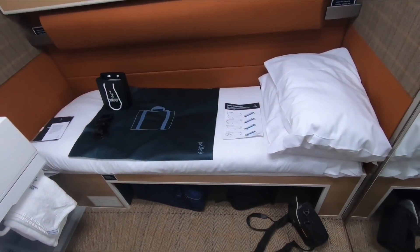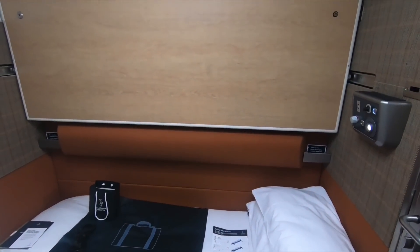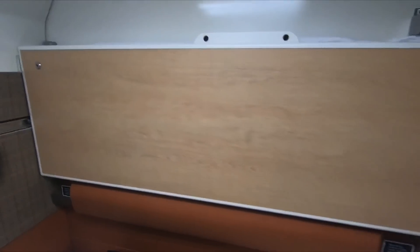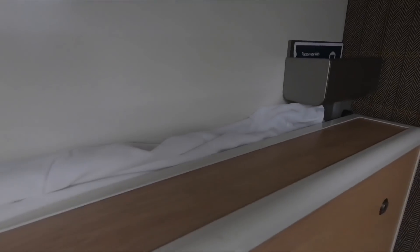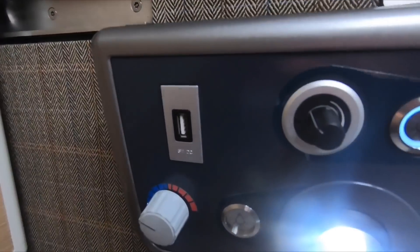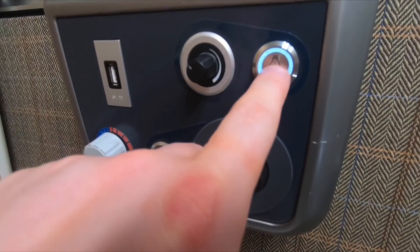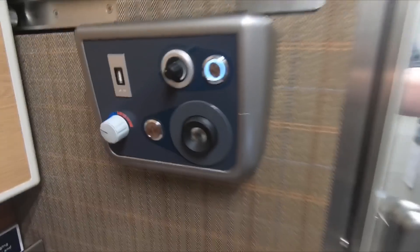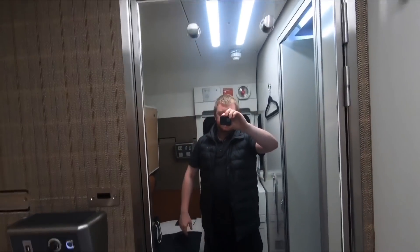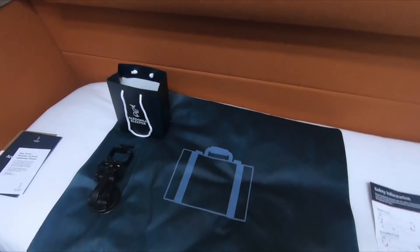The beds are roughly the same size as in the old sleeper — note that this is a twin being used for solo occupancy, the other bed being folded away against the wall. Both upper and lower berths can take advantage of their own control panels, which control the lights, have a USB socket, and a cabin thermostat. There's also a full-length mirror on the back of the door. The design is really thoughtful — there's even a bed cover so you can rest your case while you unpack.